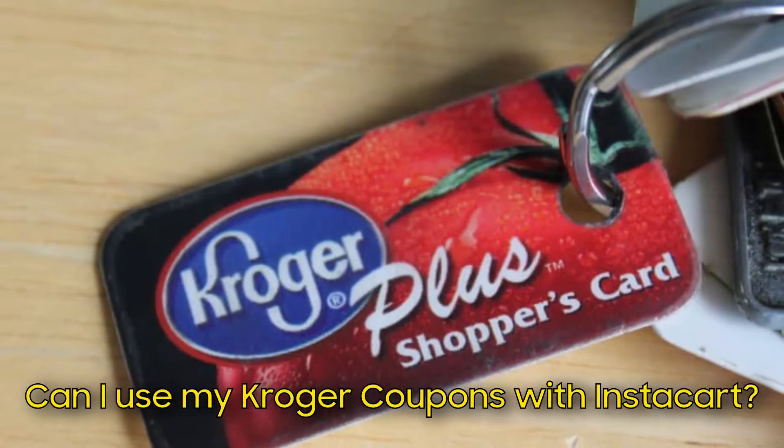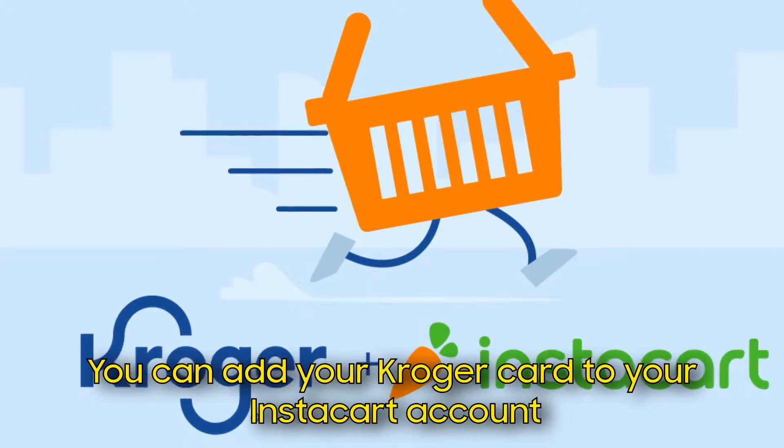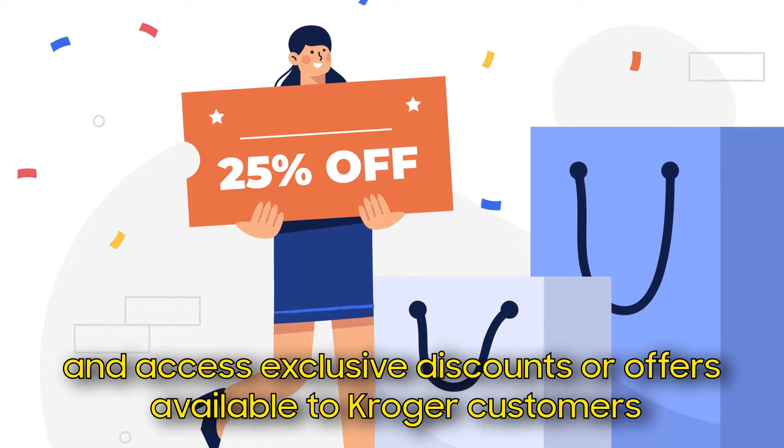Can I use my Kroger card on Instacart? Yes, you can use your Kroger card on Instacart. You can add your Kroger card to your Instacart account and access exclusive discounts or offers available to Kroger customers.